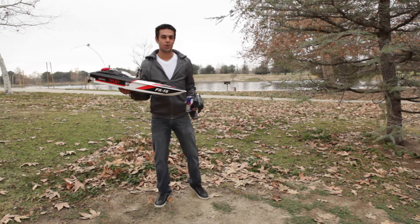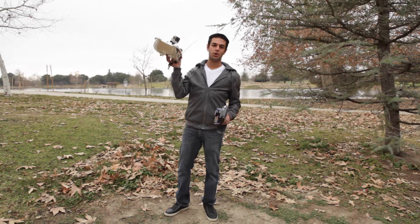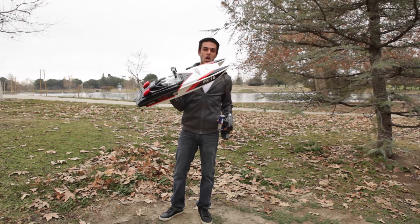Hi everyone! Today we're at Lake Balboa, which is right behind me. I have the PX-16, the all-new race boat. We're gonna go ahead and put this on the water and see what this boat's all about.